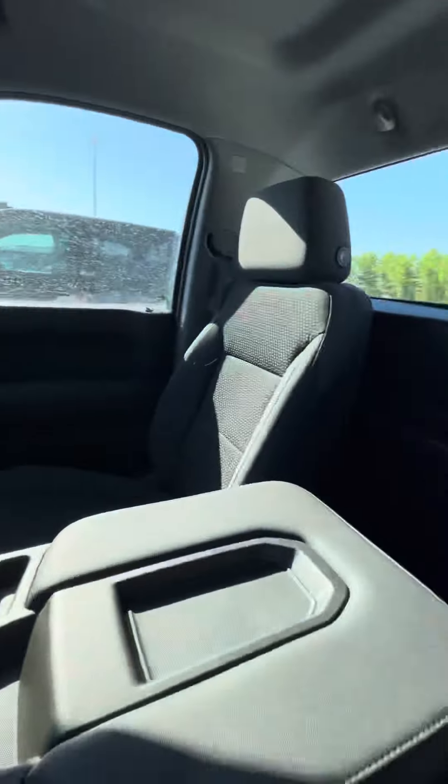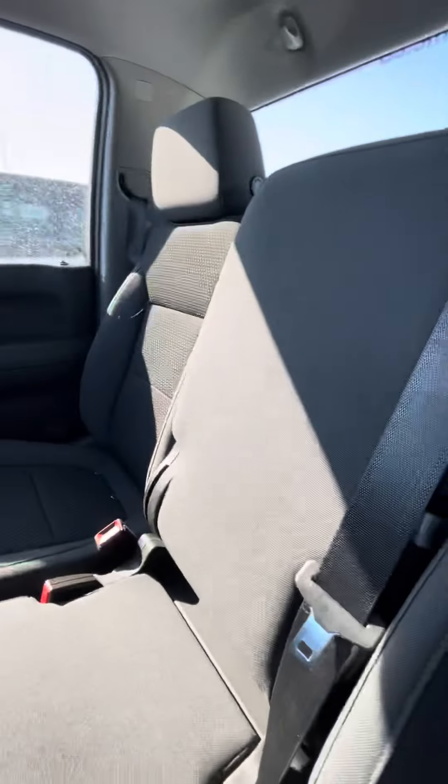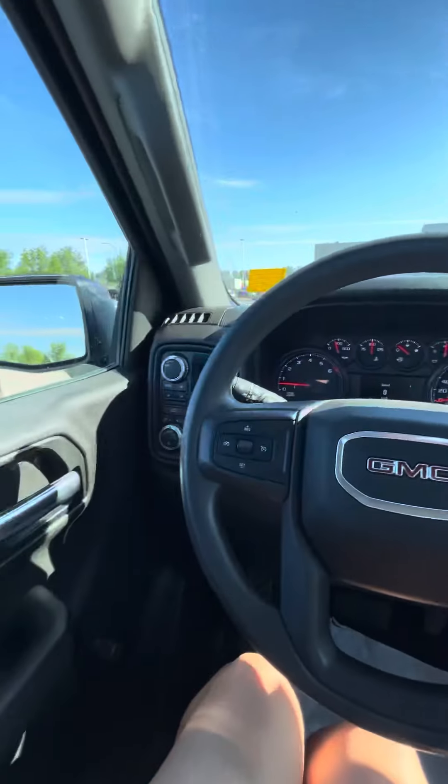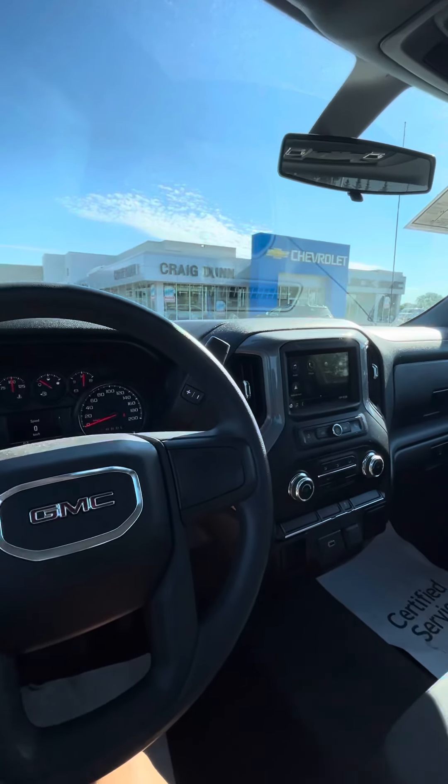Pretty base model truck — it does have the front bench seat. Let me know what you think. Shania from Craig Dunn Motor City. Hope you're having a great day and I look forward to hearing from you. Thank you.